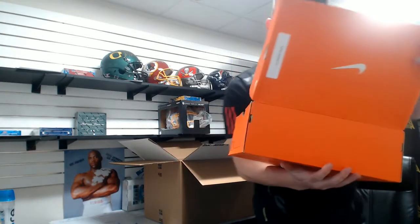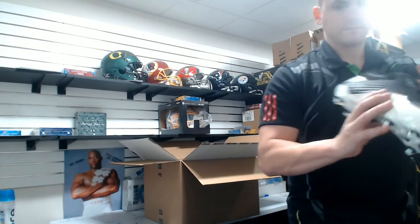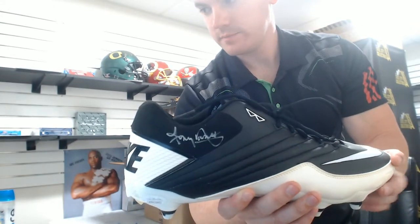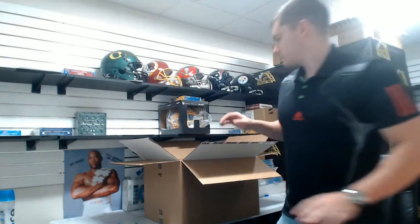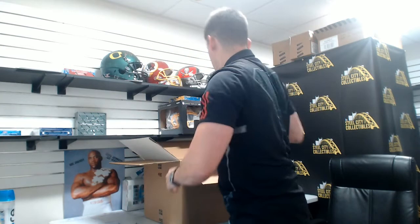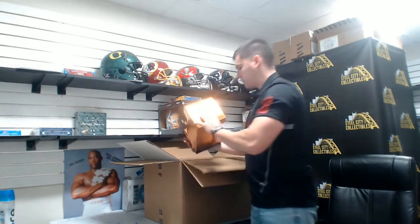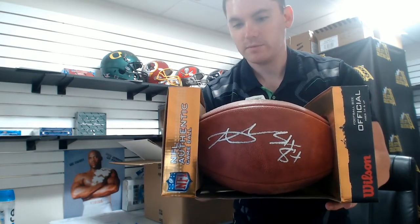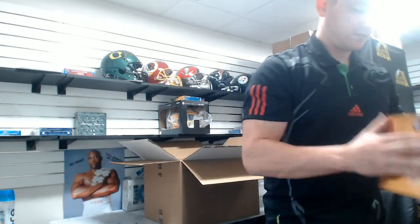All right, a pair of spikes autographed by Tony Dorsett. Antonio Brown autographed football — you actually want to go play catch with this, it's the official football, so that's actually a nice one. It's one of the Dukes.